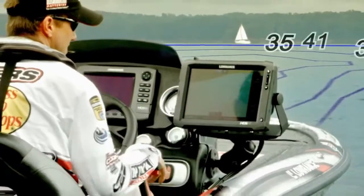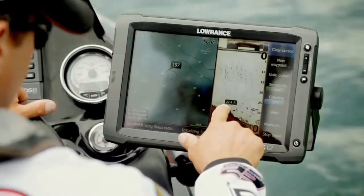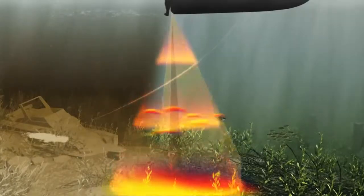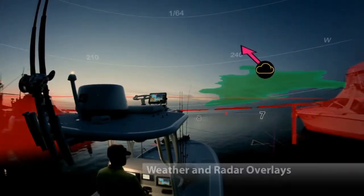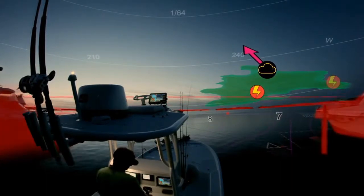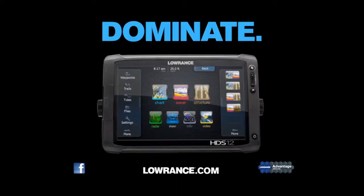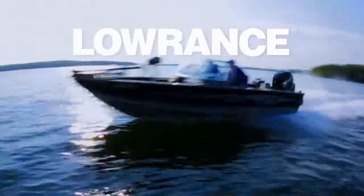The power to find a needle in a haystack — you will outsmart the fish, get there first with confidence, and always stay one step ahead of mother nature. Find, navigate, dominate with the new HDS Gen 2 Touch from Lowrance.